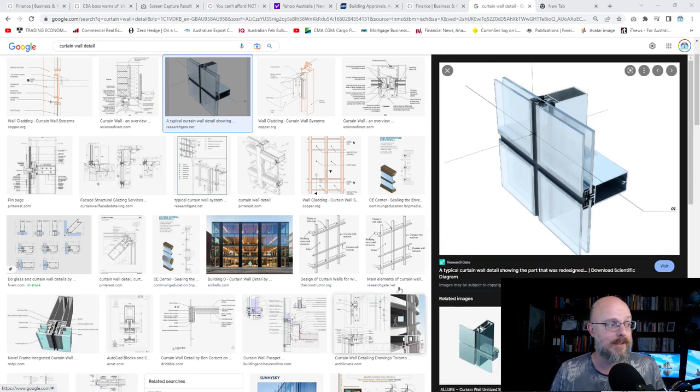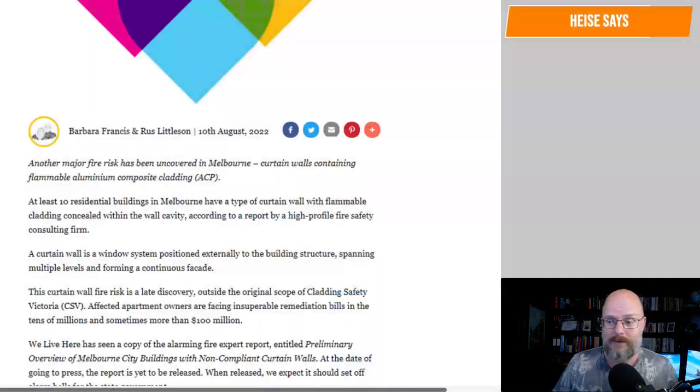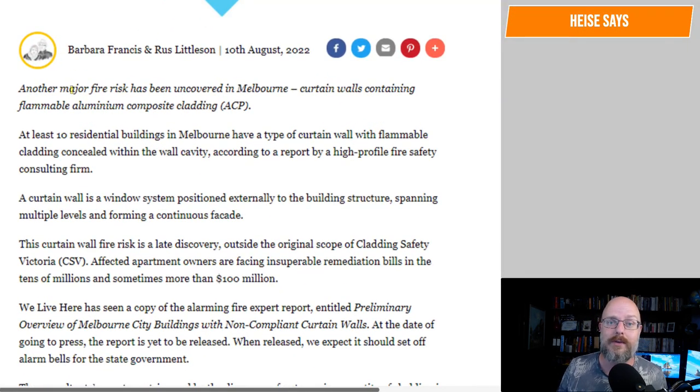They may have to sprinkler them to address that. There are a few different systems here. It's been a while since we've done a curtain wall system. Often you'll engage a specialist, and there'll be a whole team working on these systems.